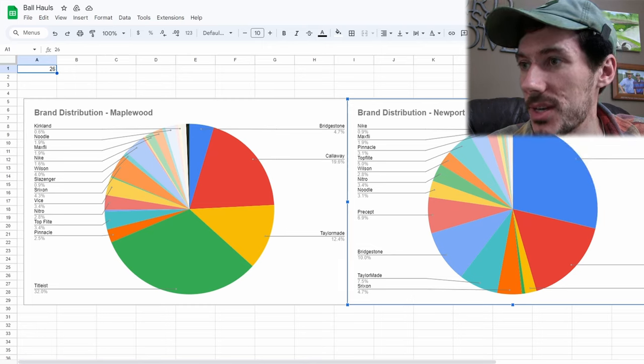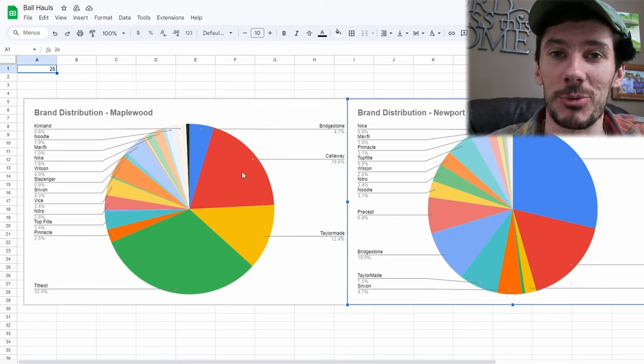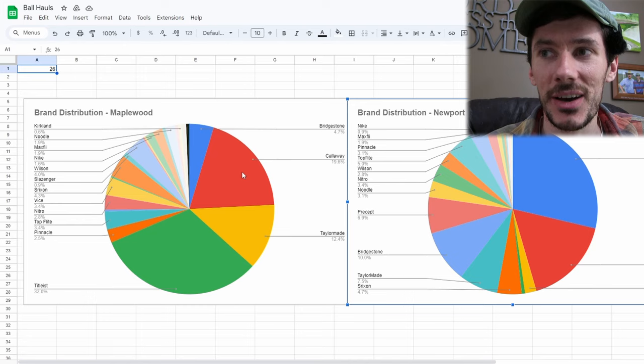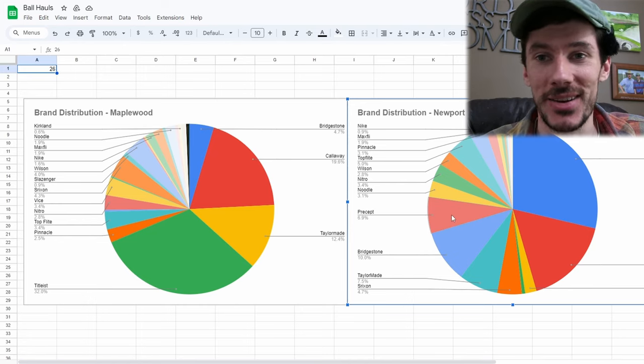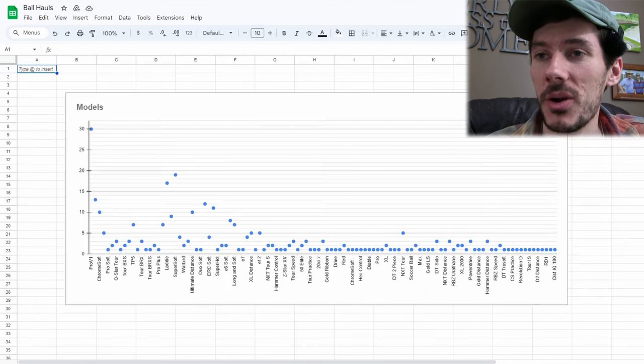We had 28.7% Titleist and 16.8% Callaway compared to the 32% Titleist and 19.6% Callaway at Maplewood. So it's cool to see how these trends are different between each course. I love looking at data in this way just to compare and contrast to see where the patterns are. So let's go into the models a little bit more here.